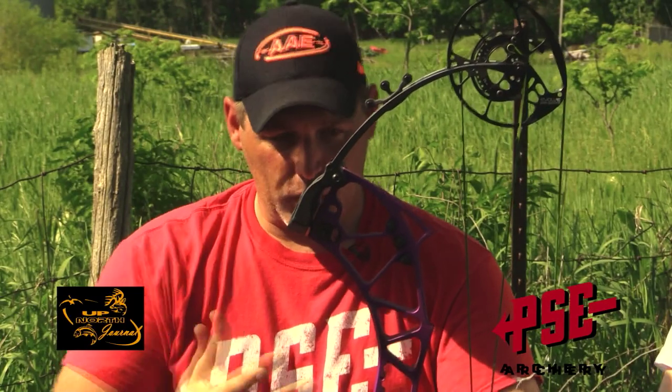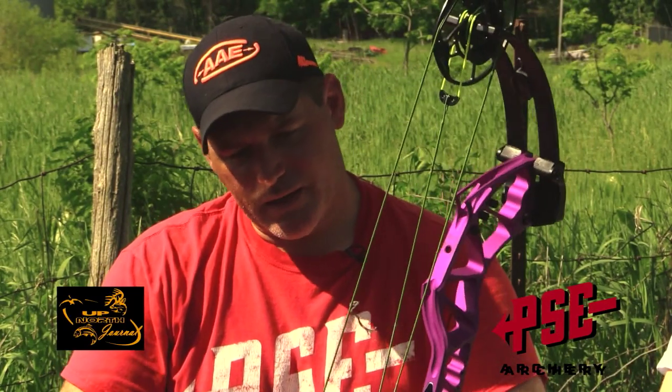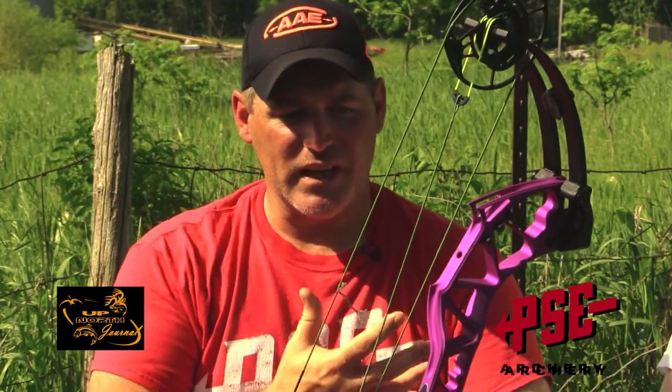First one up is the Evolve 35. This one's actually in target color. We offer this in target colors — we've got platinum, titanium, green, purple, obviously black, charcoal, cryptic, and Mossy Oak Country. This is kind of a do-all bow in our lineup. I shot target with this, I hunted with it, I shot 3D with it. From indoors to outdoors to 3D to hunting, that was the bow. And that's the Evolve 35 — that's the one Danny is going to use on the target range this year.